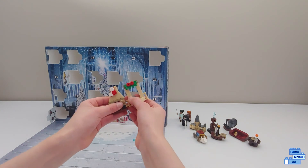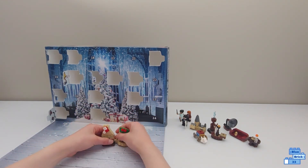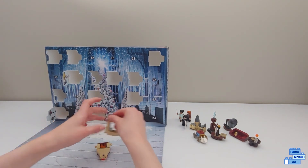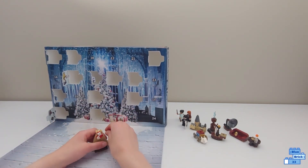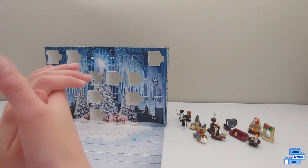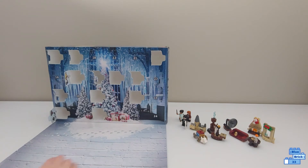Like that, and you can attach it on this side or this side — I'm going to attach it on this side. Door 13 should have the other one of these. Subscribe so you don't miss me opening day 13 — right there, and bye!